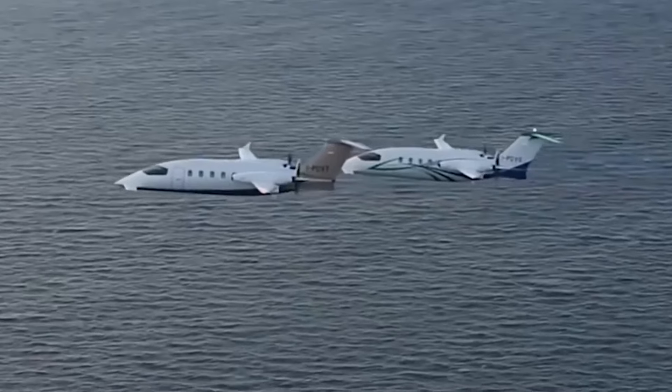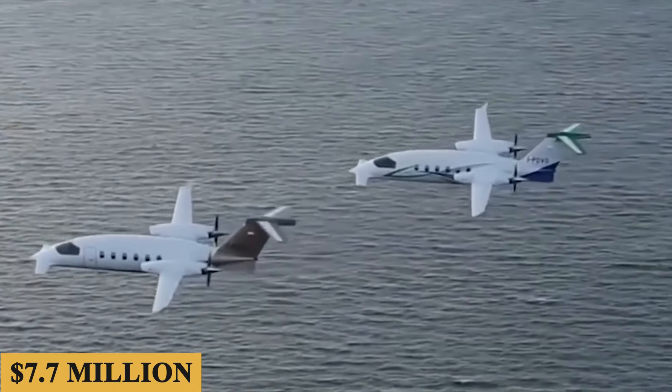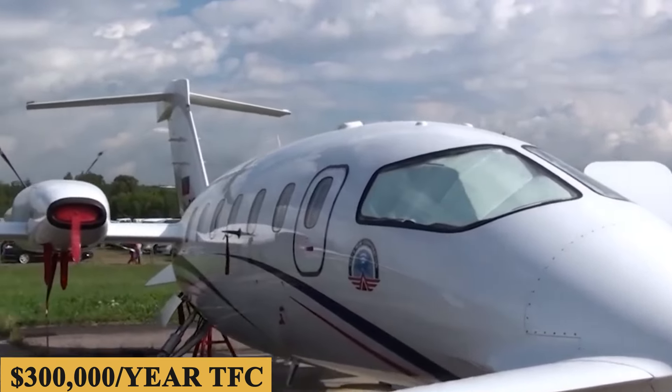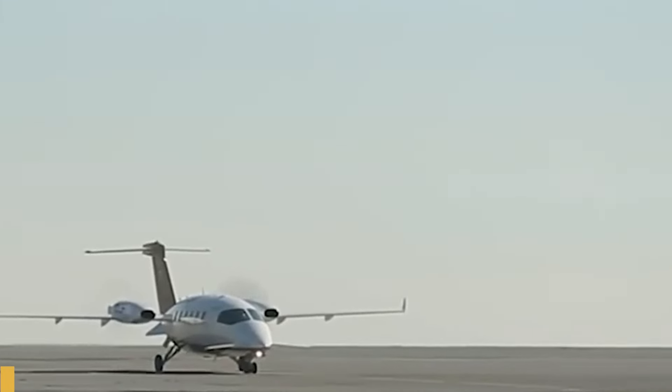The base price for a Piaggio Avanti Evo is $7.7 million. The total fixed cost is roughly $300,000 per year, and the average hourly operating cost is estimated at $2,000.